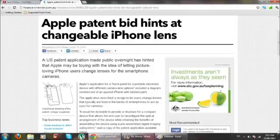Hey guys, what's going on? Now it seems like Apple is thinking of changing, perhaps putting a changeable iPhone lens on their upcoming smartphone, which is the new iPhone.